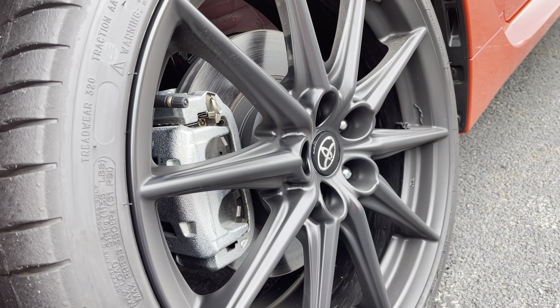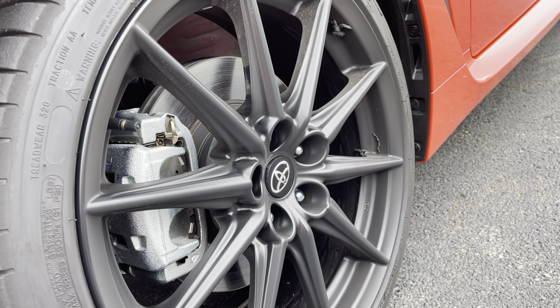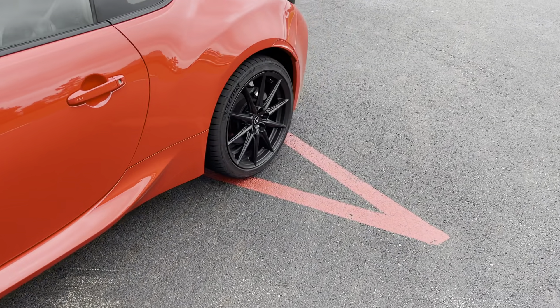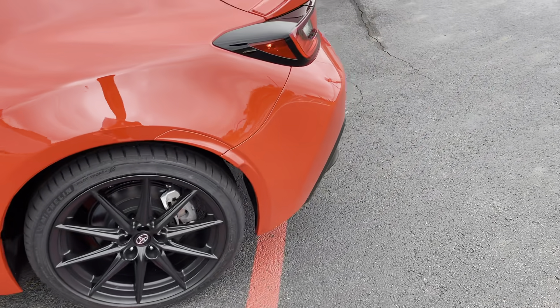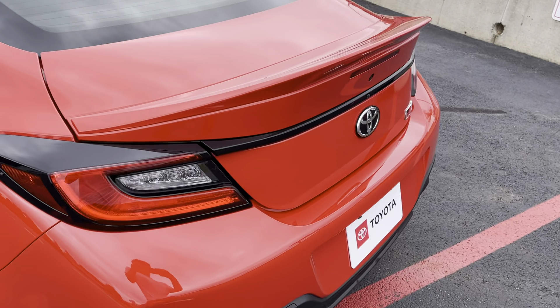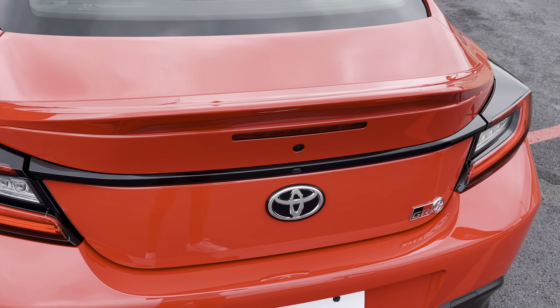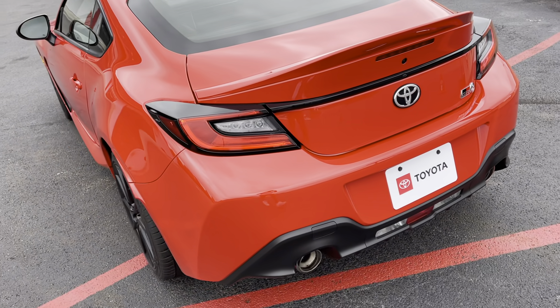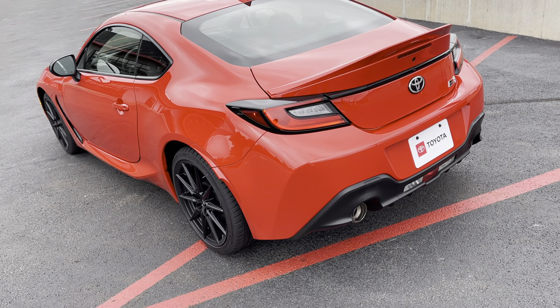You've got an 11.6-inch front brake and 11.4-inch rear. McPherson strut suspension in the front, multi-link suspension in the back. This particular Premium model — and all Premium models — have this cool duckbill spoiler, which definitely adds to the flavor of the car in terms of appearance.